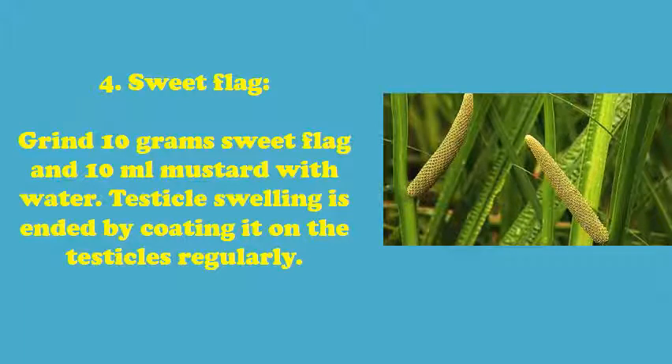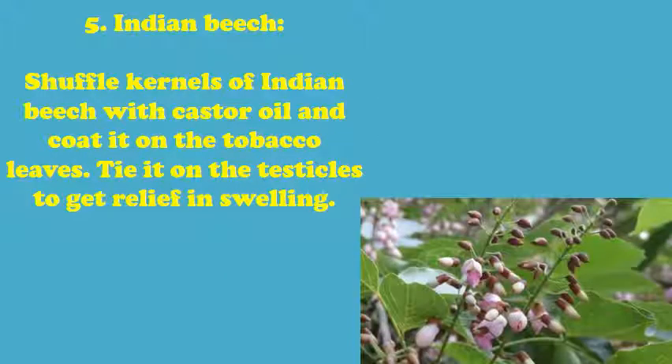Treatment 4 - Sweet Flag: Grind 10g sweet flag and 10ml mustard with water. Testicle swelling is ended by coating it on the testicles regularly. Treatment 5 - Indian Beech: Shuffle kernels of Indian Beech with castor oil and coat it on tobacco leaves. Tie it on the testicles to get relief in swelling.